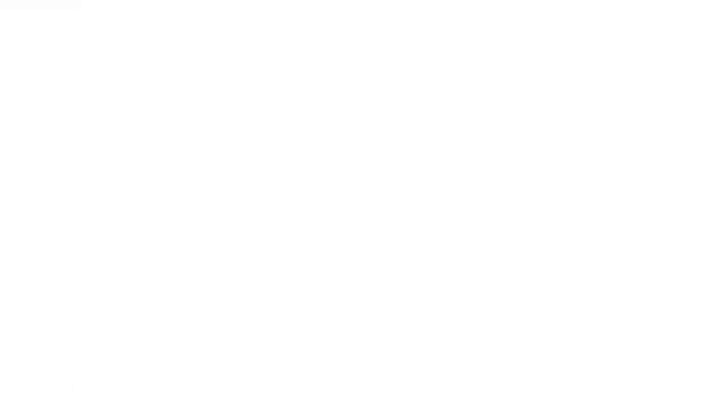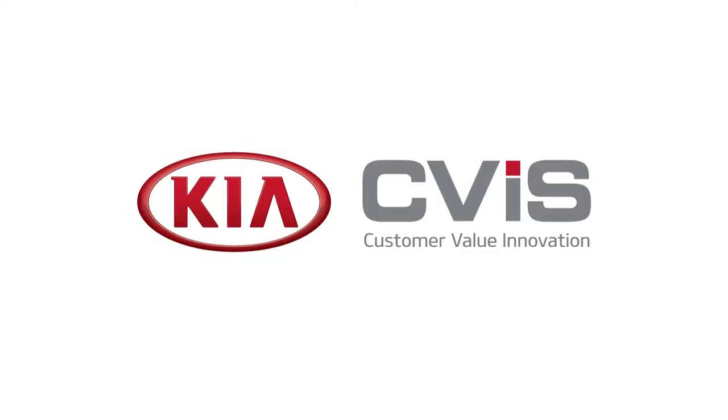This user-friendly inspection report ensures a professional quoting process, builds trust, and enables customers to make an informed buying decision.